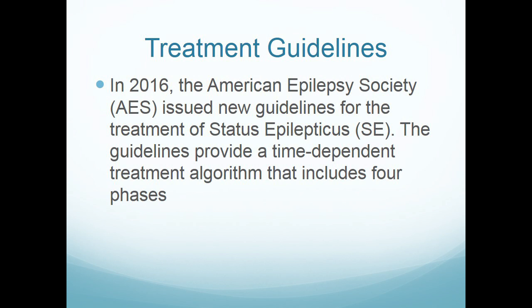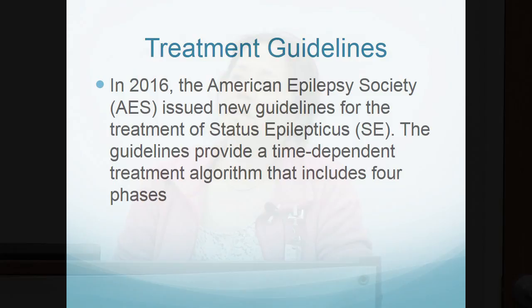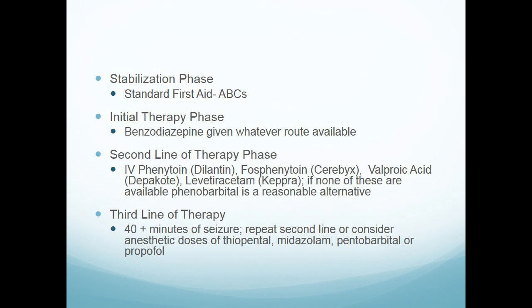A lot of this is stuff we were already doing, but they're talking about a more organized fashion, with different steps along the way. We'll be involved either as first responders or transferring patients. They came up with four different phases of where a patient's therapy should be.